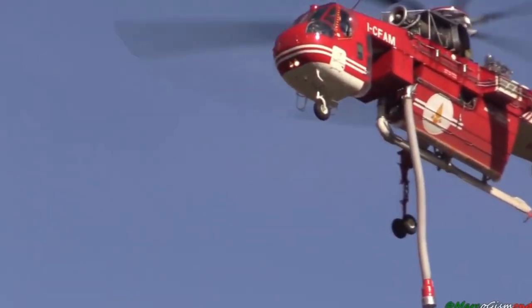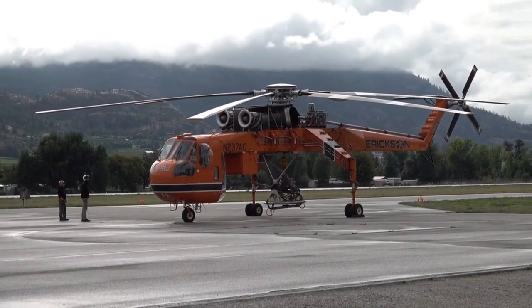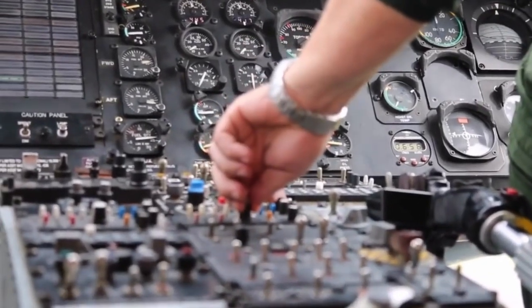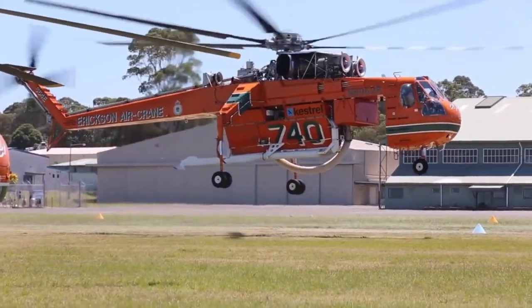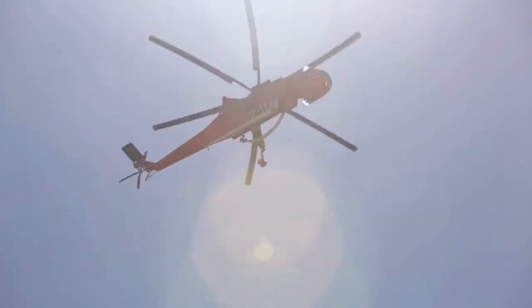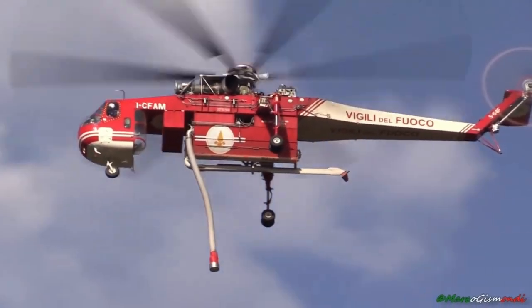The Skycrane's success wouldn't be possible without its dedicated crews. These highly trained professionals are the heart and soul of the firefighting operation. From skilled pilots to expert engineers and ground support teams, their synchronized efforts ensure that the Skycrane performs at its peak, mission after mission. The Sikorsky S-64 Skycrane's impact reaches far beyond its firefighting capabilities.